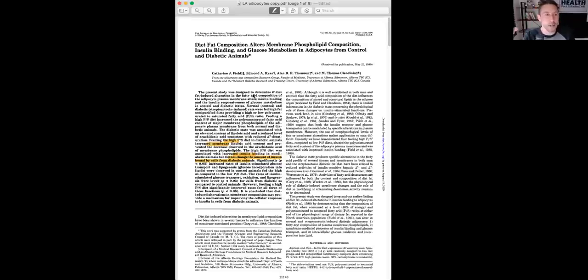Here is a really cool paper: 'Diet fat composition alters membrane phospholipid composition, insulin binding, and glucose metabolism in adipocytes from control and diabetic animals.' Imagine that — if you eat more linoleic acid, your phospholipid composition is going to be more linoleic acid. This is a mouse model, but it's important to note that mitochondrial electron transport chain physiology and insulin binding physiology are pretty much conserved between species, all the way from C. elegans to humans. Feeding the high polyunsaturated-to-saturated (PS) diet to diabetic animals increased membrane linoleic acid content — which also happens in humans.